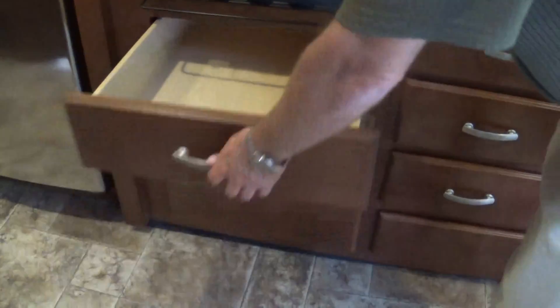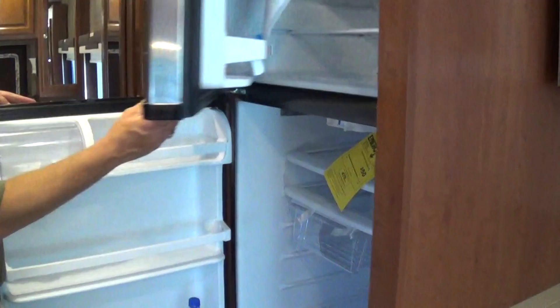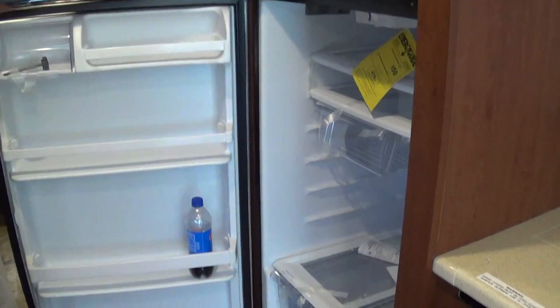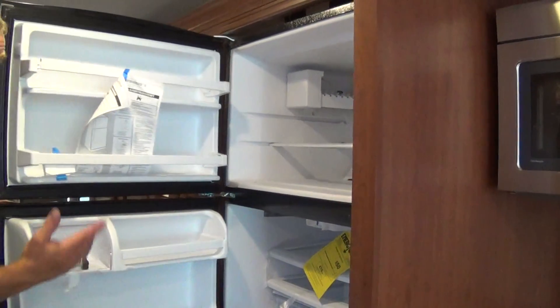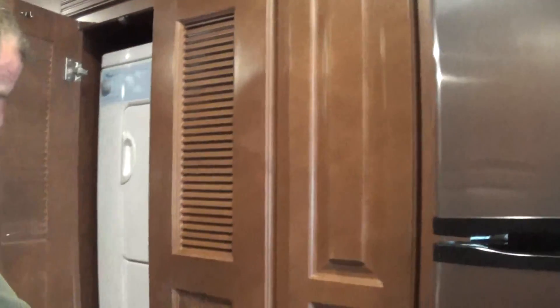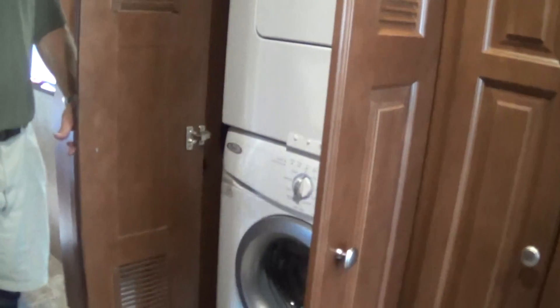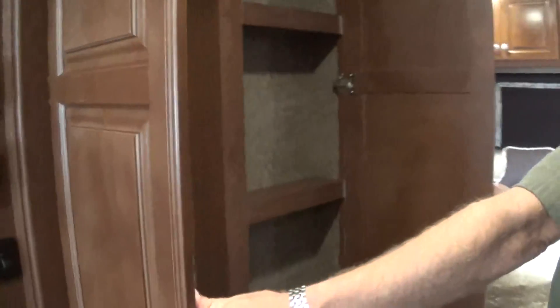Some more storage here. You have a residential refrigerator which will run right off of your inverter in case you're dry camping and can't run your generator — lots of room with an ice maker. You've got a nice pantry with adjustable shelves. And here you have your stackable washer and dryer to keep everybody clean. And here you've got a little more storage and a place to put your coats.